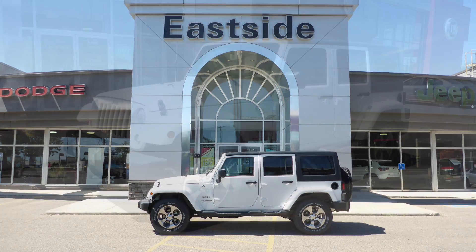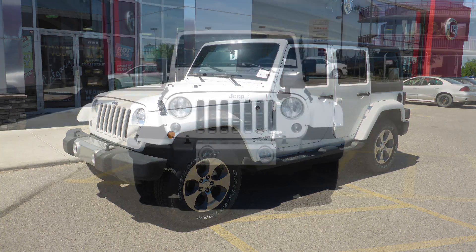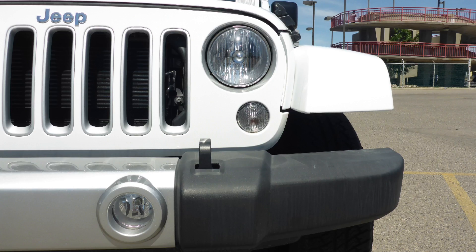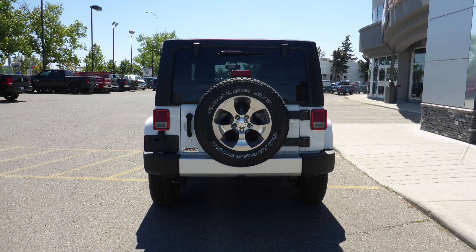Hi Christy! This 2018 Jeep Wrangler Unlimited Sahara comes equipped with a 3.6L V6 engine and automatic transmission, power heated manual folding side mirrors, halogen headlamps, fog lamps, 18-inch aluminum wheels, and a white exterior.